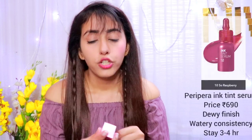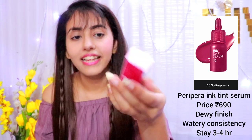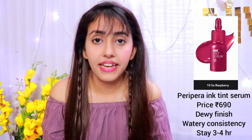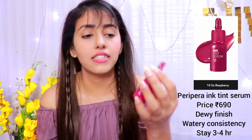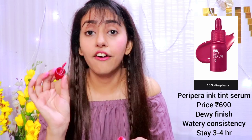Let's move on to the next tint — the Peripera Ink Serum Tint. The shade I have is 10, Raspberry. The packaging looks super cute. The consistency is very watery, pigmentation is good, and your skin feels very moisturized. The best thing is that it has a little dewy finish, so if you like a wet or shiny look, this tint is best for you.